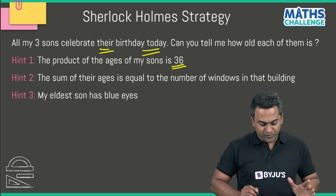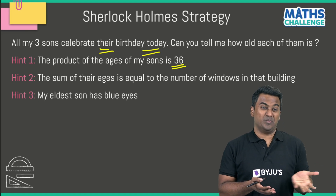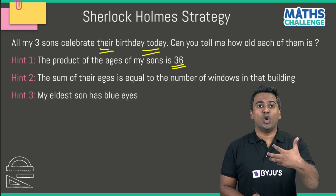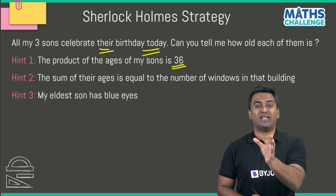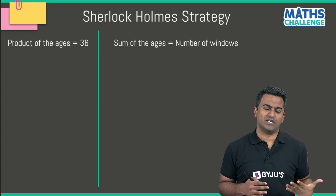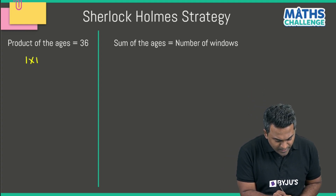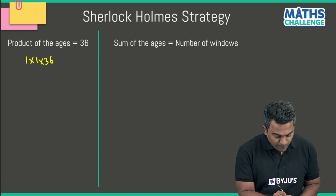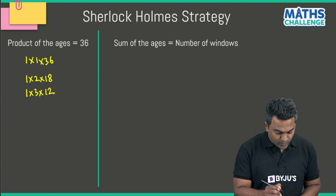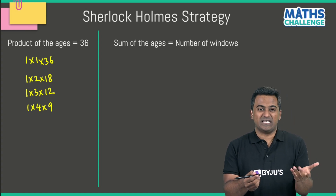The product of the ages is 36, so we've got to think of three numbers which when multiplied give us 36. Going in a structured way: 1×1×36 = 36; 1×2×18 = 36; 1×3×12 = 36; 1×4×9 = 36. Nothing multiplied with 5 gives us 36 because 5 is not a factor of 36. And 1×6×6 = 36.